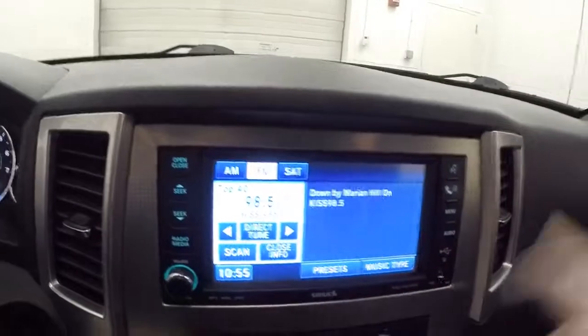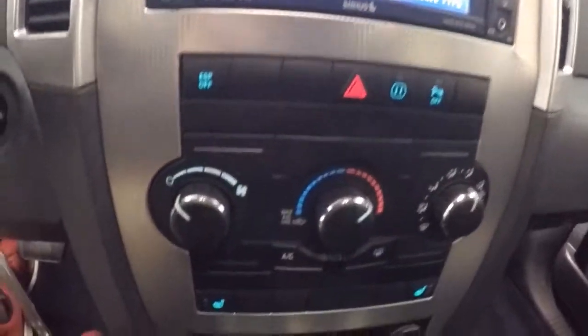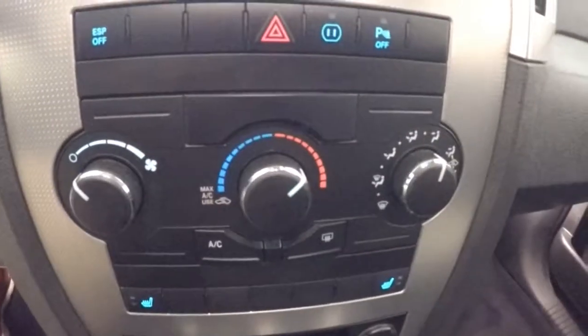Touch screen display. All your stereo buttons and everything on the outside. Auxiliary port. USB port. Climate control. Heated seats. Power sunroof.